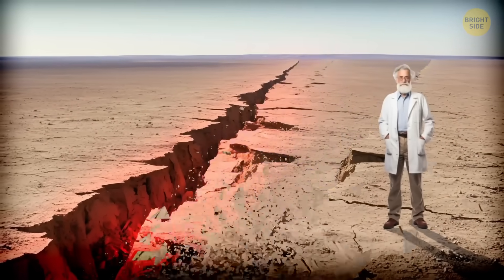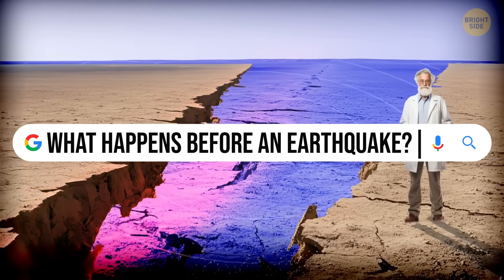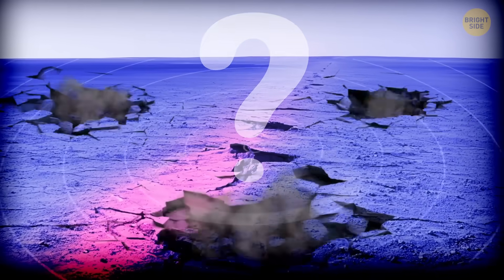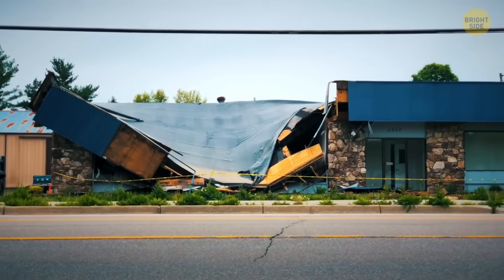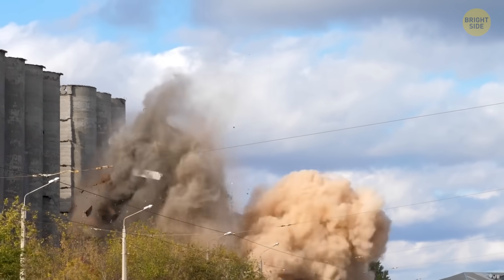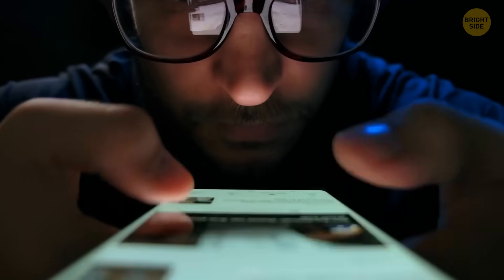Before an earthquake shakes the ground, something sneaky might happen first — a slow, quiet movement with no shaking at all. No one is aware that right under their feet, the land is preparing to tremble violently, wreaking havoc, bringing destruction and devastation. A new study shows that such a slow creep might be how earthquakes begin.